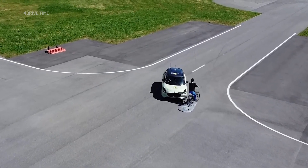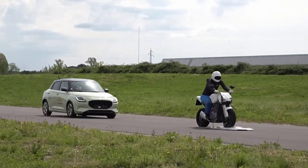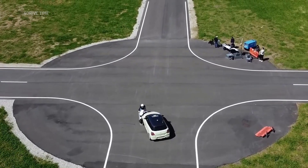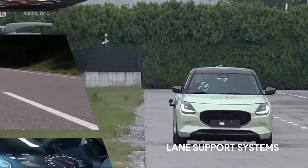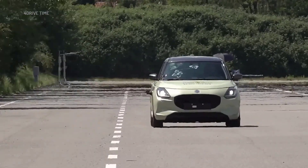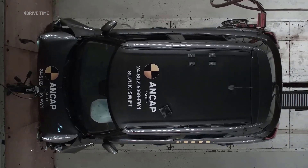Safety assist: 54%, 9.78 out of 18. The Australian spec Swift is being offered with an advanced driver assistance system (ADAS), which includes lane keep assist, automatic emergency braking, and lane support system. When AEB was tested in a car-to-car scenario, the system showed good performance at junction and crossing as well.